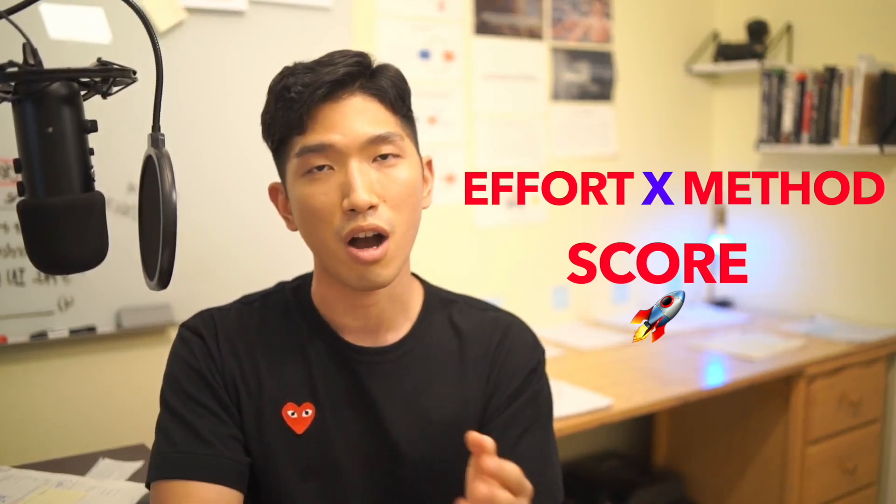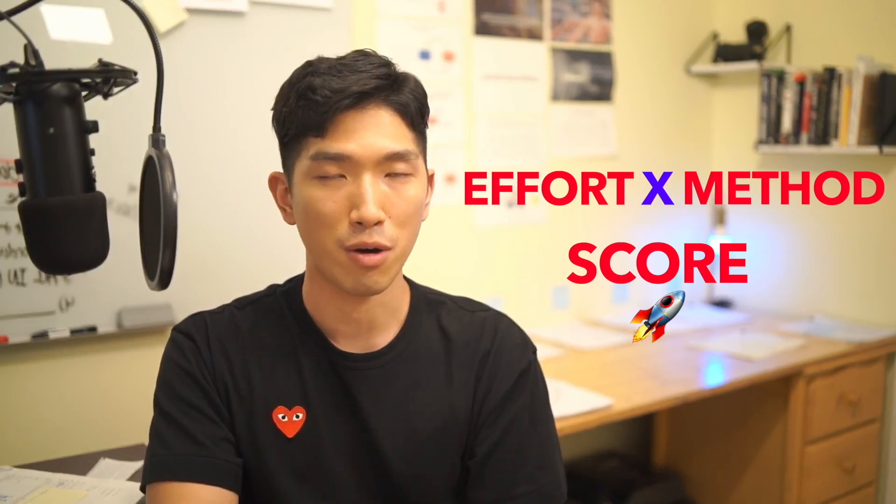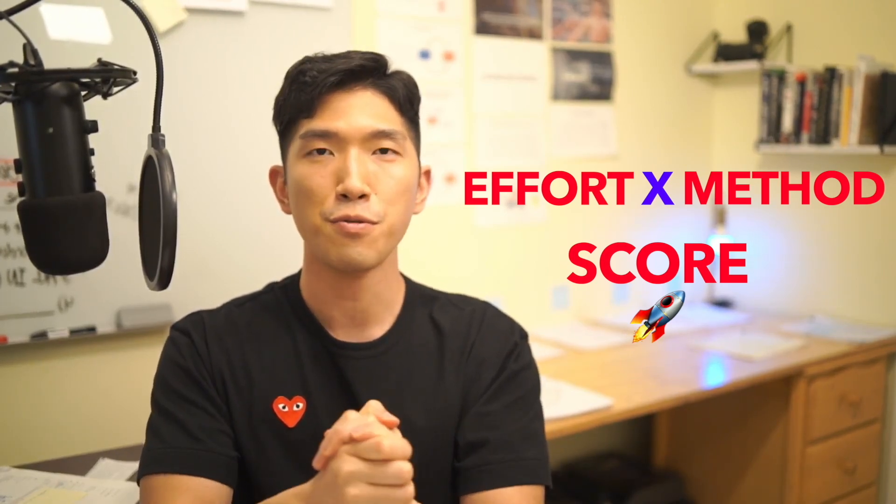And as always, if you have any questions or comments, you can leave them in the comment section down below and I'm more than happy to help out. So that's going to be it — I'll see you in the next video.